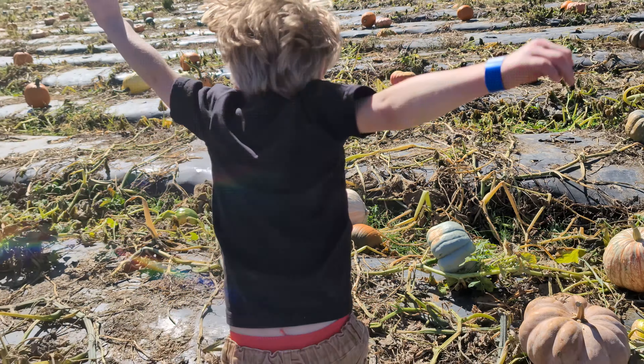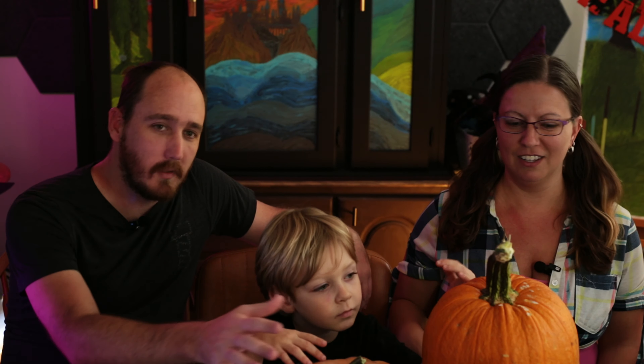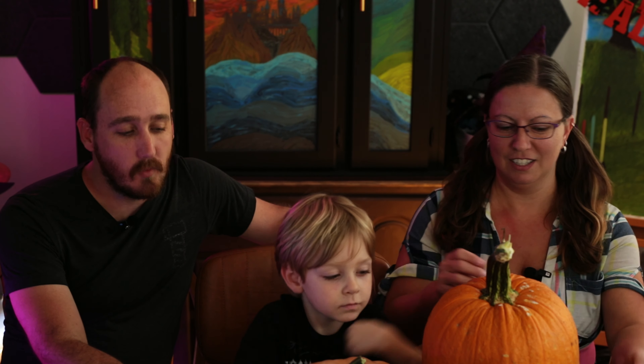How about this one? This one's good? We are going to pick a pumpkin off a vine. We picked all of these pumpkins straight off the vine.